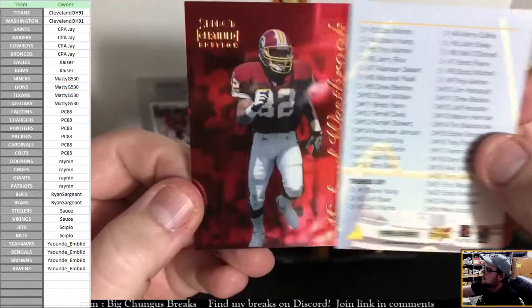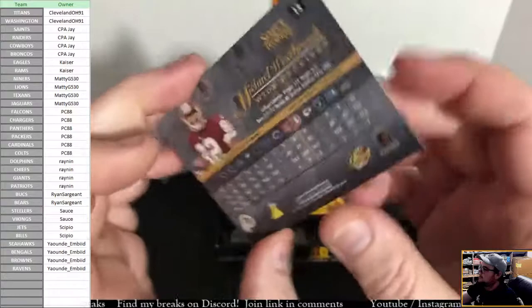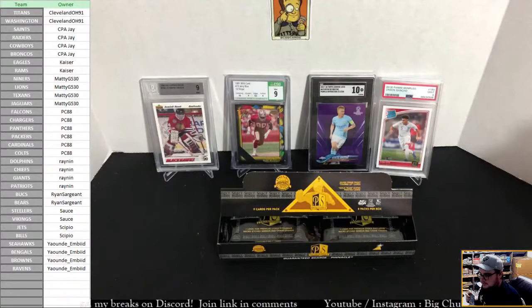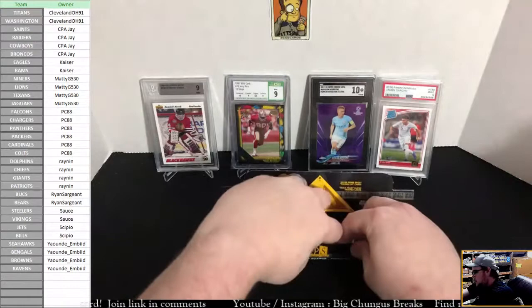Let's look at our red now — it is Michael Westbrook. These are actually just regular red parallels, not a Premium Stock red. Another one for the Washington Football Team. And that was pack one.